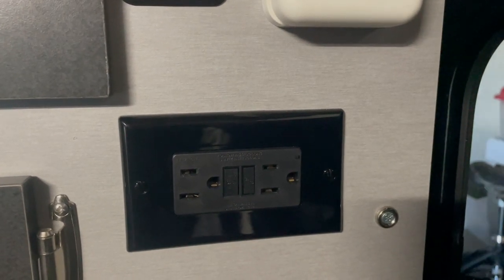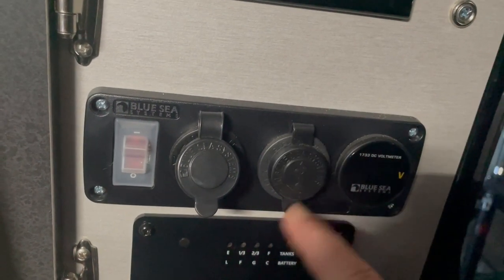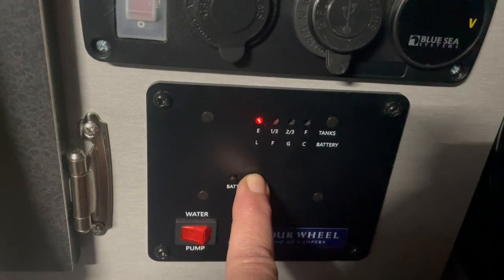We also have, when hooked to shore power, two 110 outlets, which for us is enough — maybe we could use one more, but when you're camping, what do you really need to plug in? We need our coffee maker. We also have a 12-volt receptacle, two USB charging ports, and the ability to check our battery and water tank levels just by pushing a button from the inside. That is really good to have.